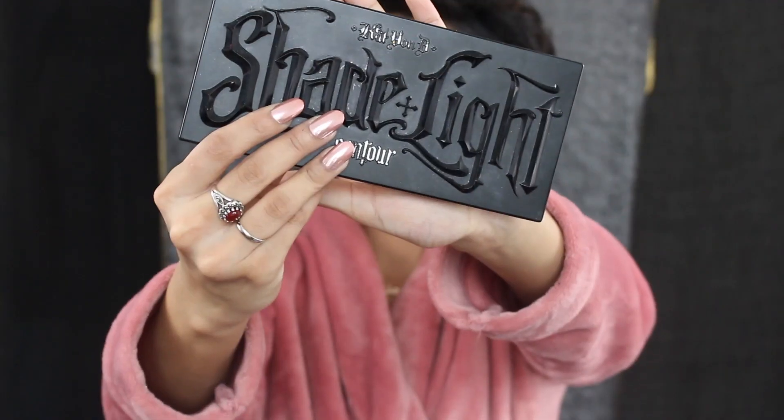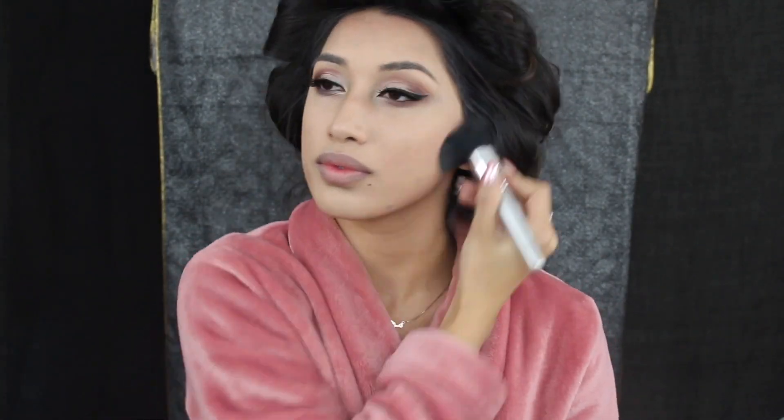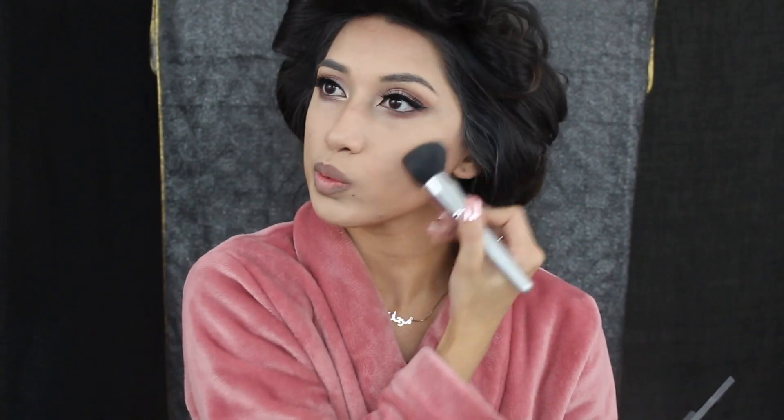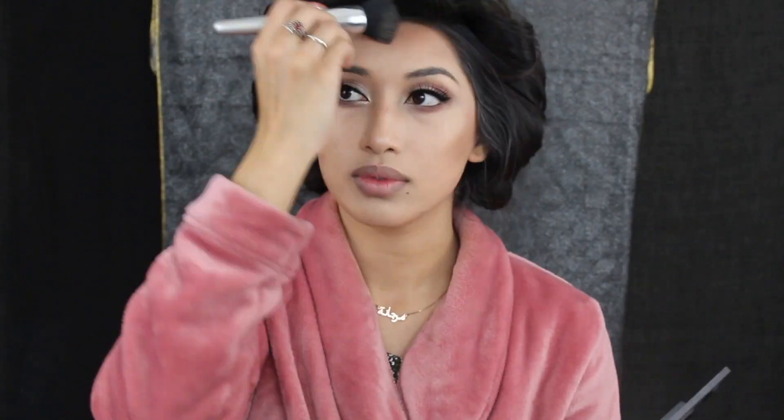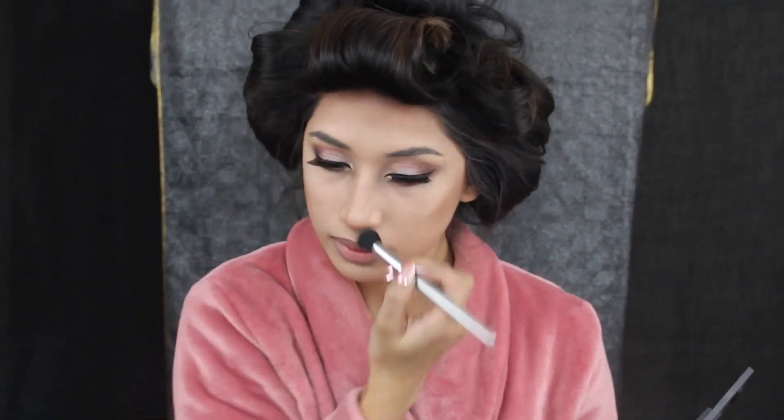For my contour I'm using the Kat Von D Shade and Light palette and I always go in with the lightest color first, making a three motion around my face. Then I go in with the darker two colors and add that mostly to my cheeks. I make my contour very very dark, and I also put it at the tip of my nose and down the sides of my nose.